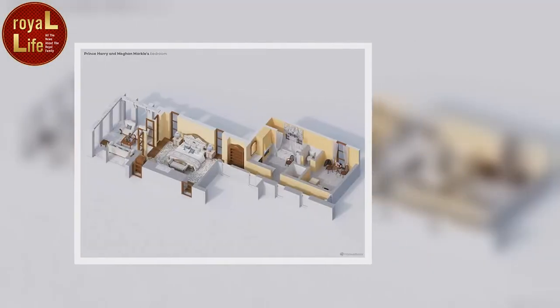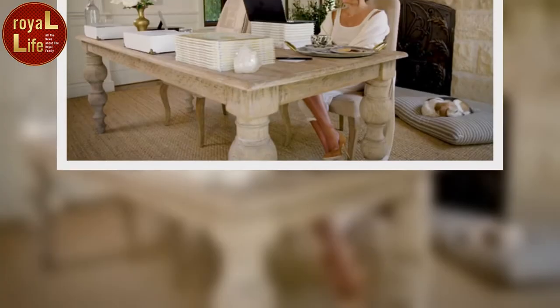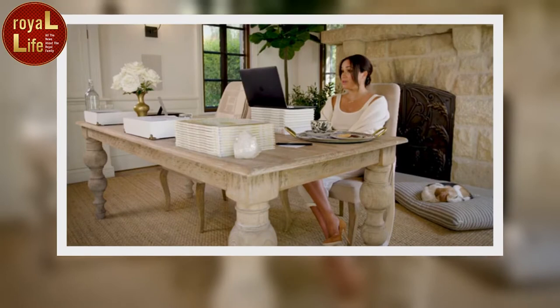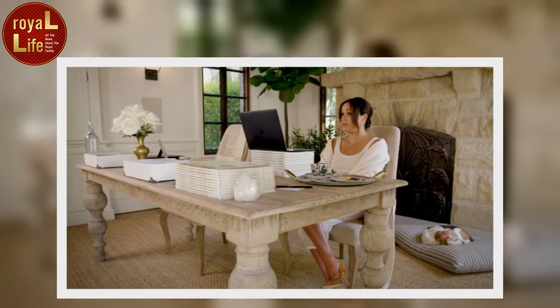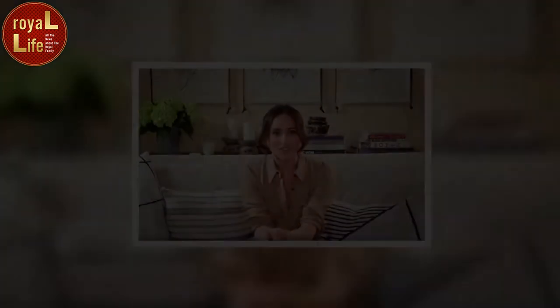Prince Harry and Meghan Markle reside in Montecito, California with their son Archie Harrison Mountbatten-Windsor and daughter Lilibet Diana Mountbatten-Windsor. Their jaw-dropping property, the Chateau of Riven Rock, has been home for the Sussexes since June 2020, and since then royal fans have seen glimpses of the grounds as well as the interiors. From a spa to a tennis court and even their own private playground for their children to enjoy, the Duke and Duchess of Sussex's epic home is another level of luxury.